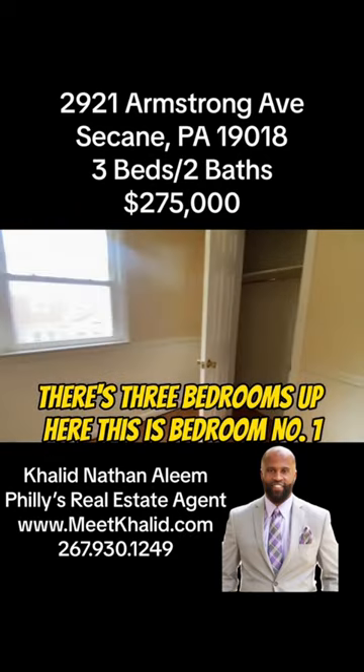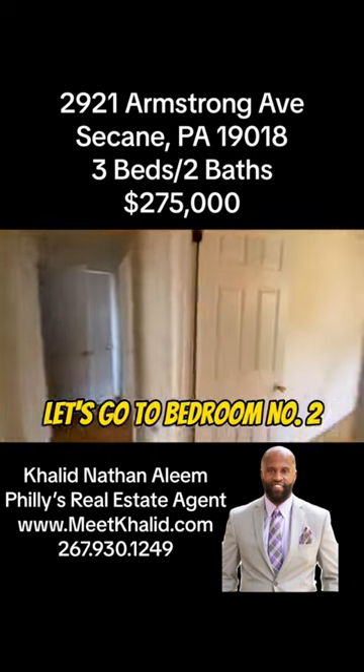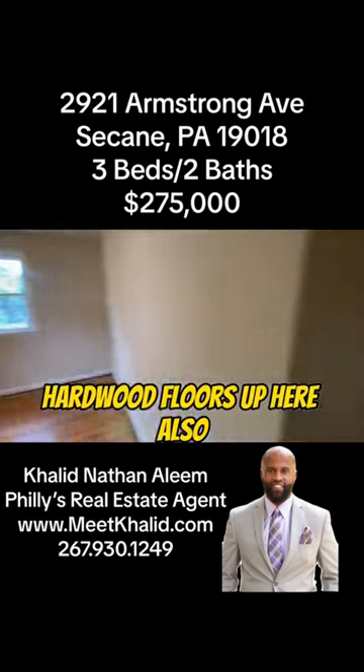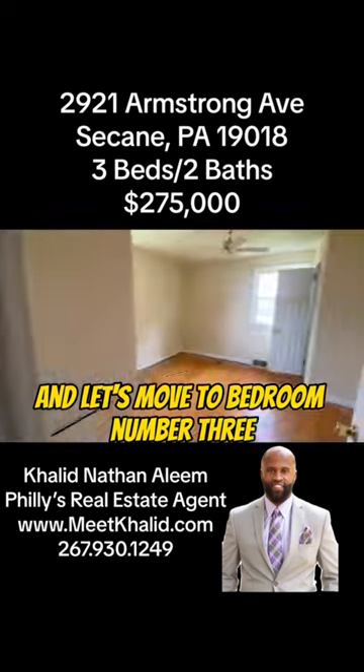This is bedroom number one. All bedrooms have a closet and a ceiling fan. Let's go to bedroom number two. Hardwood floors up here also. And let's move to bedroom number three.